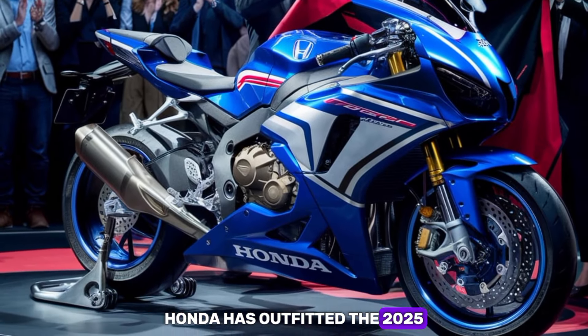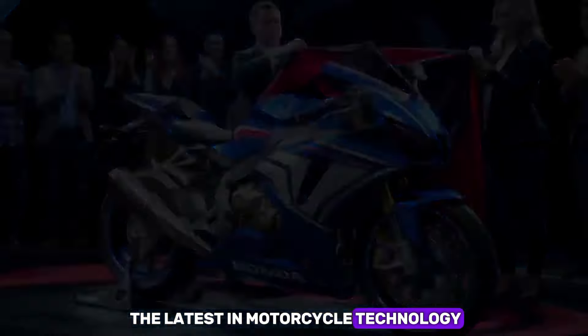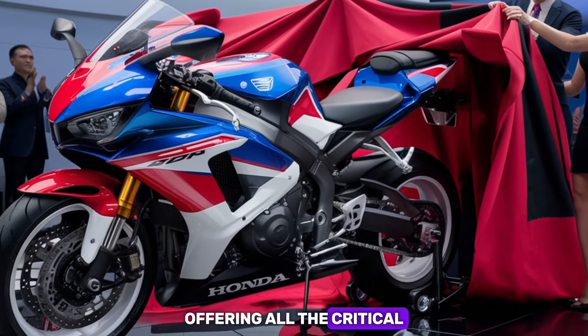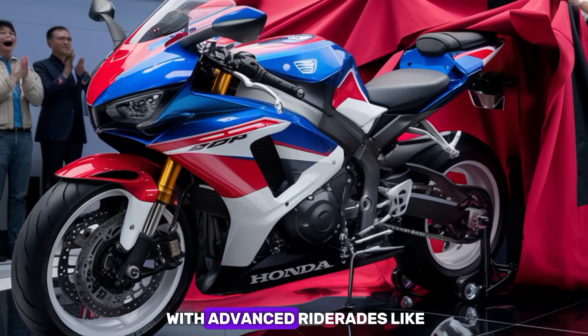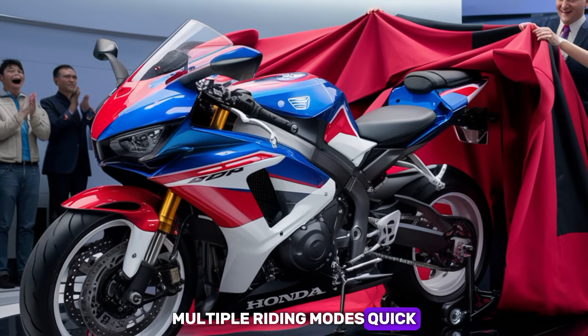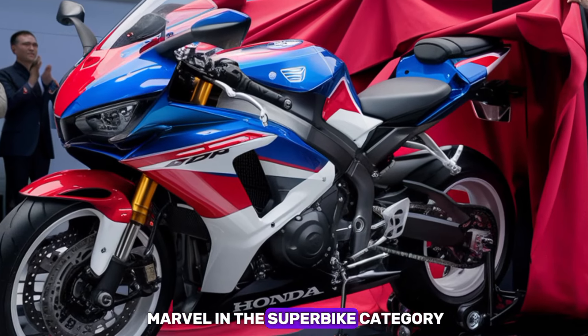Honda has outfitted the 2025 RC51 with the latest in motorcycle technology. Expect a fully digital TFT display offering all the critical ride information at a glance. The bike also comes with advanced rider aids like traction control, multiple riding modes, quick shifter, and launch control, making it a modern marvel in the superbike category.